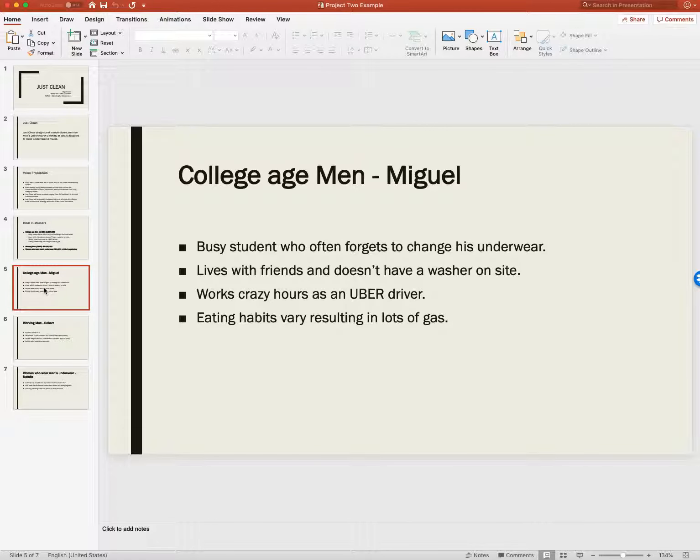The secondary market: working men, ages 25 to 44. There are about 41 million of those. These guys are busy — they're starting to build families, eating on the run, eating on the go. And sometimes white underwear don't necessarily hold up to that.